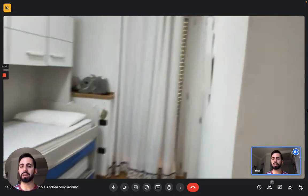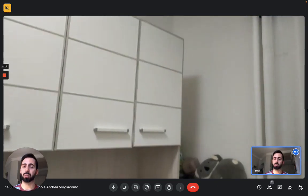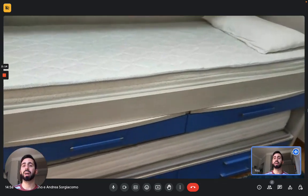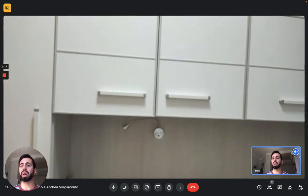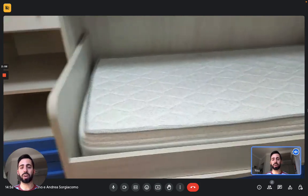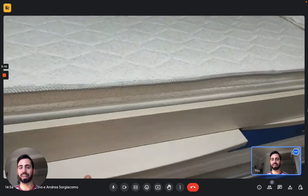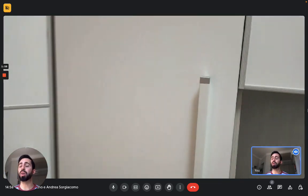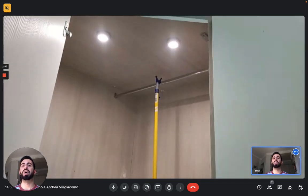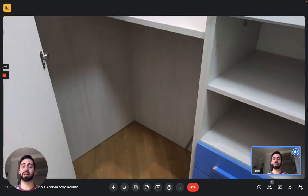The bedroom has two single beds — one is below the other and you can extract the lower one to have two separate single beds. You have a big wardrobe that takes the whole wall above the bed, with closets, drawers, and you can also extract the desk from below the bed. In the corner you have a very big wardrobe space as well.